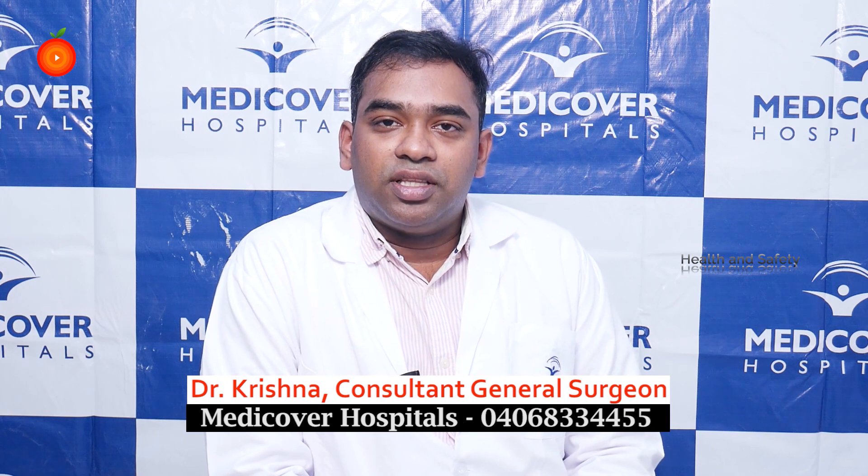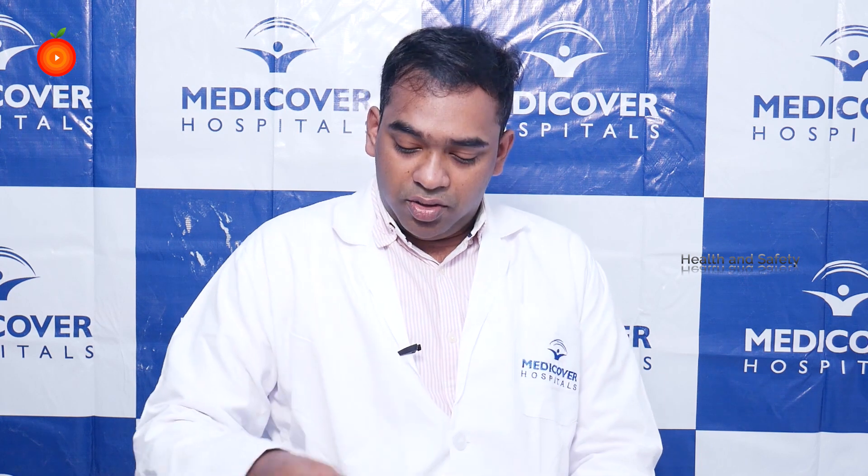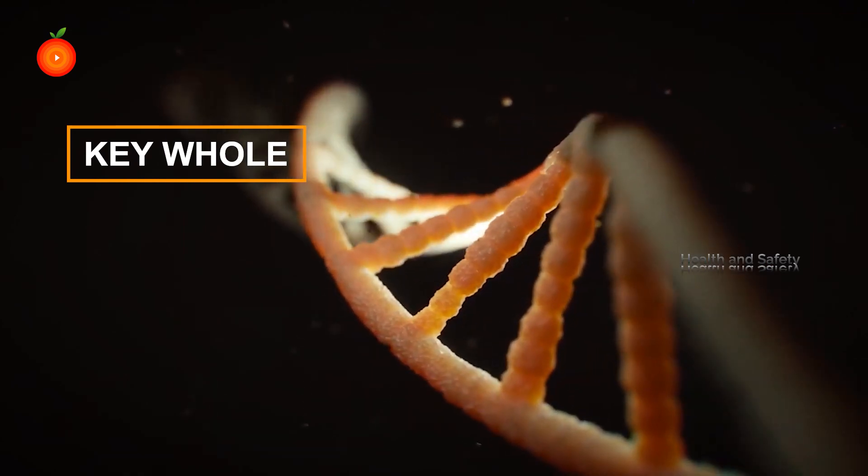Hello all, I am Dr. Krishna, consultant general surgeon at Medicover Chandanagar Hospitals. Today we are going to discuss about keyhole surgery, or laparoscopic surgery, also routinely called sutureless surgery.